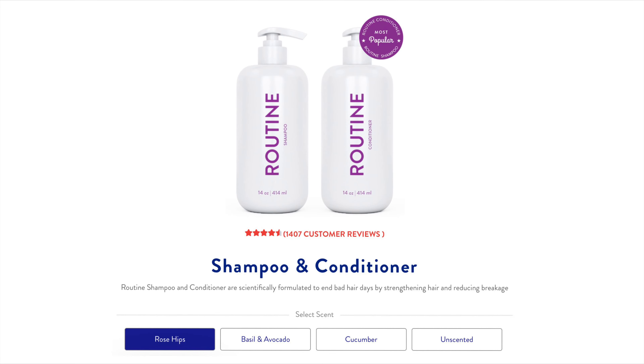If you buy both the shampoo and conditioner together, you get them for only $49.99. Now let's talk about the scent options — one is unscented if you don't like scented products. I chose the rose hips flavor and I love it; it's so refreshing and calming. When I repurchase, I might consider trying the other options. They also have a basil and avocado flavor and a cucumber flavor.